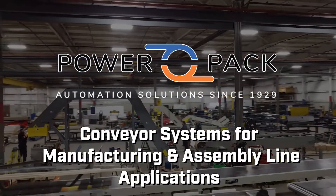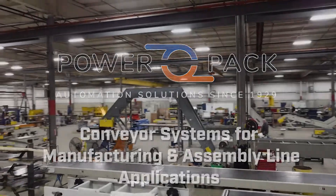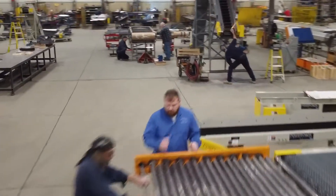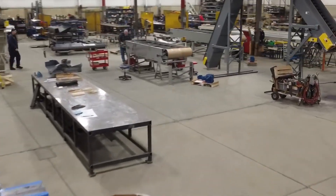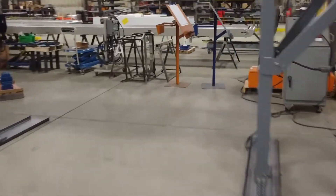Welcome to PowerPak Conveyor, your ultimate partner in manufacturing and assembly line conveyor systems. At PowerPak, we work with system integrators to develop manufacturing systems that utilize a variety of conveyors, robotics, and specialized equipment to seamlessly move products through every stage of the production process.